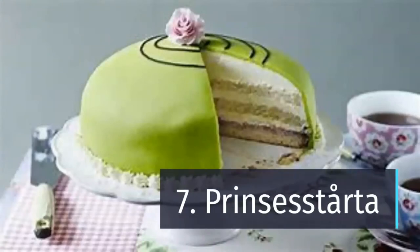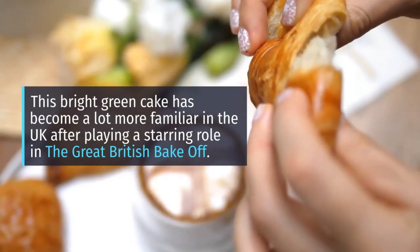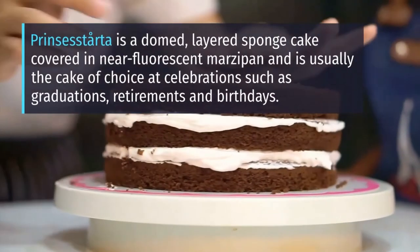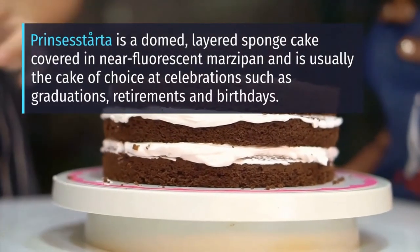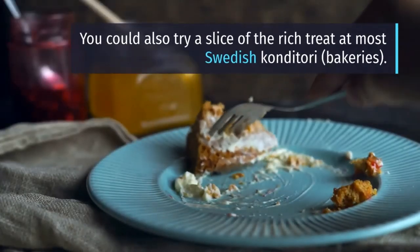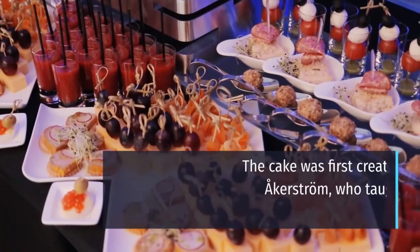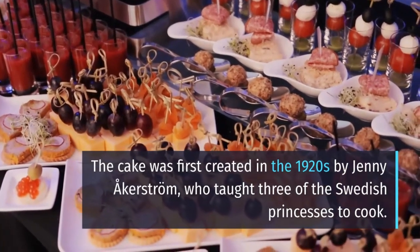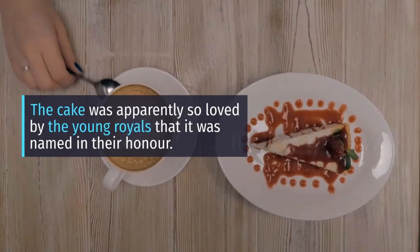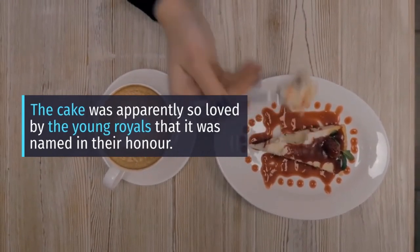7. Prinsesstårta. This bright green cake has become a lot more familiar in the UK after playing a starring role in The Great British Bake Off. Prinsesstårta is a domed, layered sponge cake covered in near-fluorescent marzipan and is usually the cake of choice at celebrations such as graduations, retirements and birthdays. You could also try a slice at most Swedish konditori bakeries. The cake was first created in the 1920s by Jenny Åkerström, who taught three of the Swedish princesses to cook. The cake was apparently so loved by the young royals that it was named in their honour.